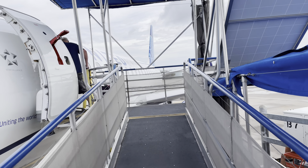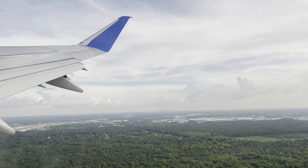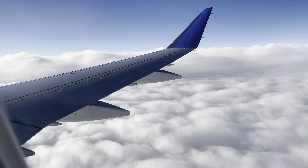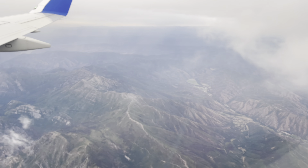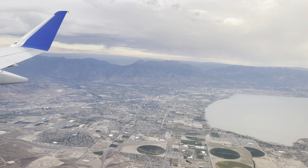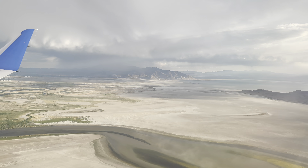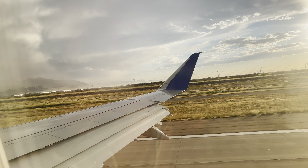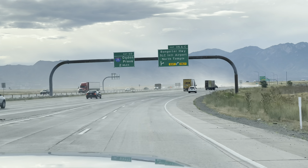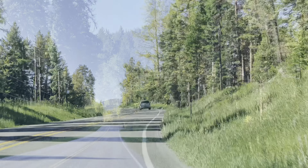Our trip started with a short three-hour flight from Houston to Salt Lake City. From Salt Lake City we drove all the way to Whitefish Mountain Resort in Montana. This is just 21 miles north of Kalispell, where you can also fly into — that is just about 20 minutes away from Whitefish Mountain Resort.